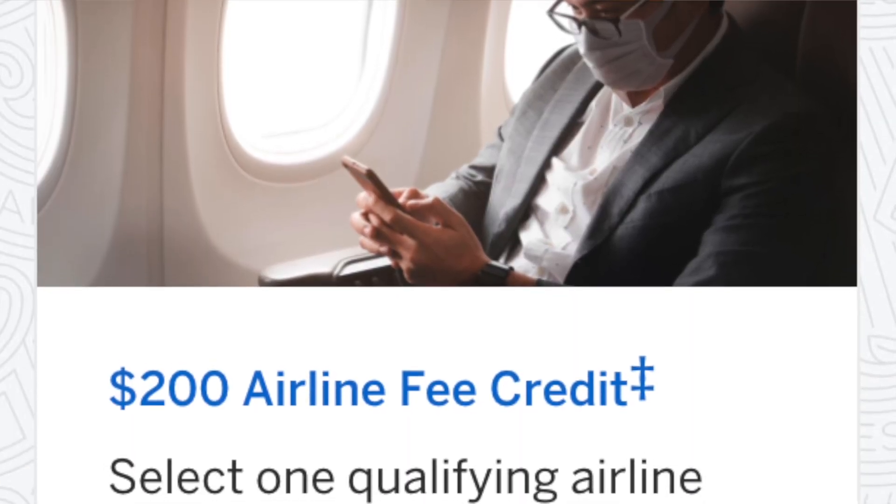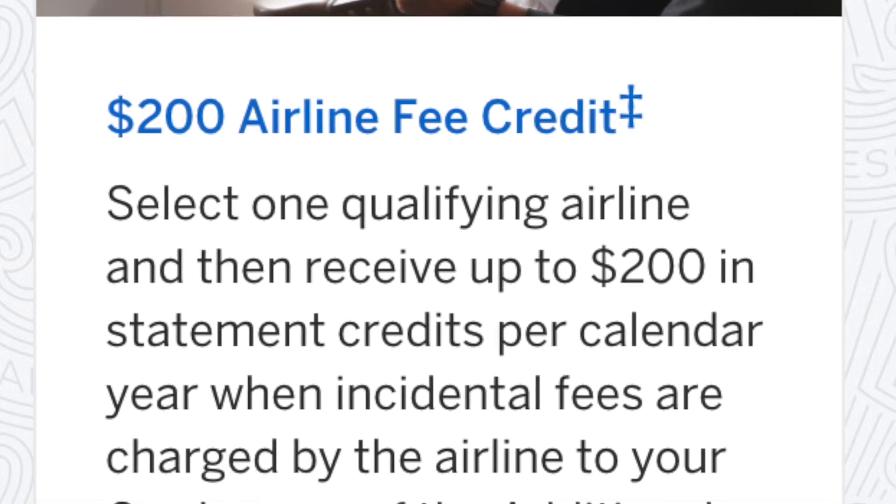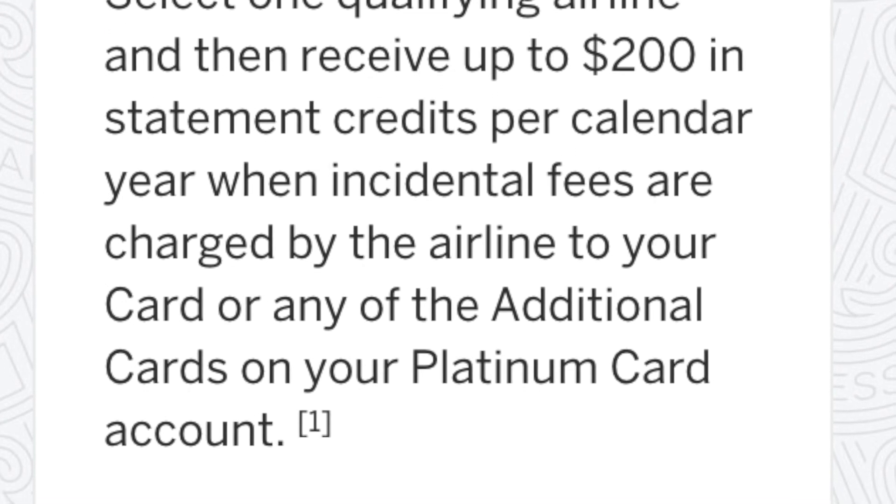There's a $200 annual airline fee credit. This will be useful because you can use it for things like checked bags or food you buy on a plane. You have to select a specific airline at the start of the year, and then you can charge up to $200 for that airline and get that for free. I think we will definitely use this every single year — sometimes we're traveling with just carry-ons, but other times when going to cold places we'll need to check baggage.